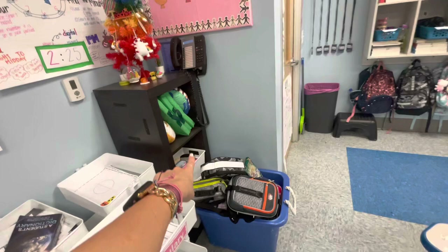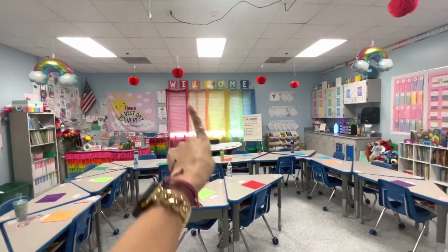And then this is just literally a bunch of random stuff — so like my sticky notes, extra flexible seating, those types of things. And then this is back to the beginning of the room. But then looking this way, I do have the apples hung up and the rainbow balloons still from the beginning of the year.